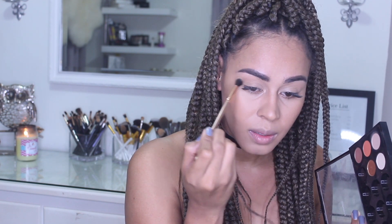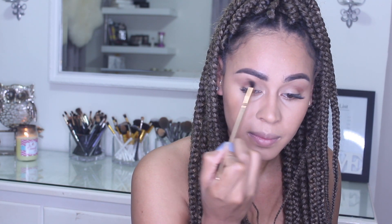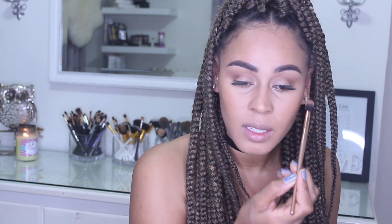Blending it out. With that same smaller fluffy brush I'm taking this color and putting it into my outer crease, just here, and then just blend that. Try not to blend it too much because I don't want the color to go away.